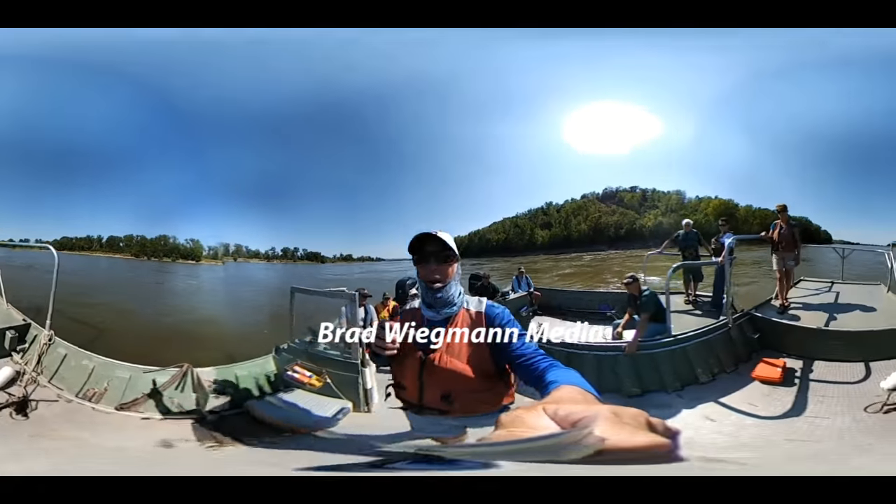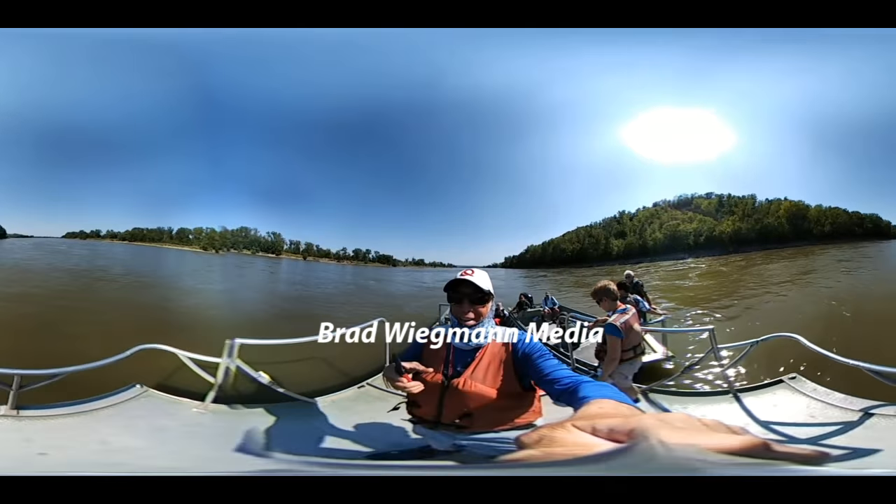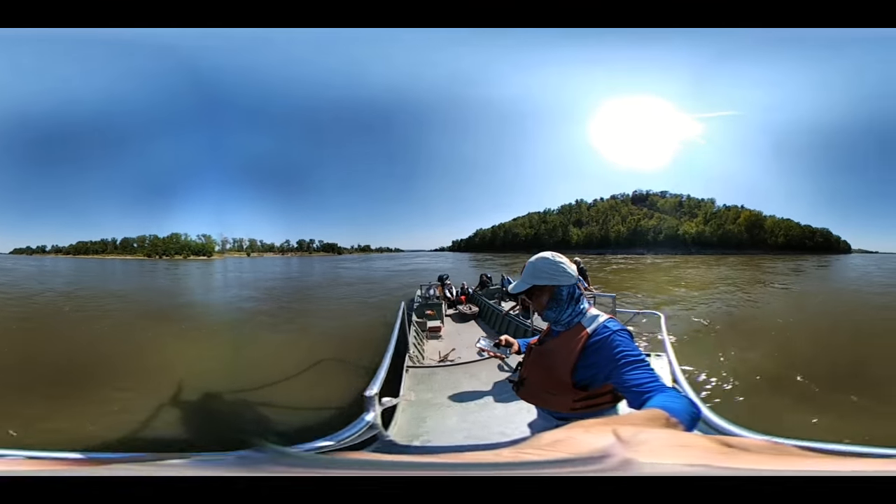Everyone needs to check that out. How cool is that? We're on the river today and we're going to show you some more. A ride like this you can only experience once, and thank goodness that we have people like Casey working hard to keep it that way.